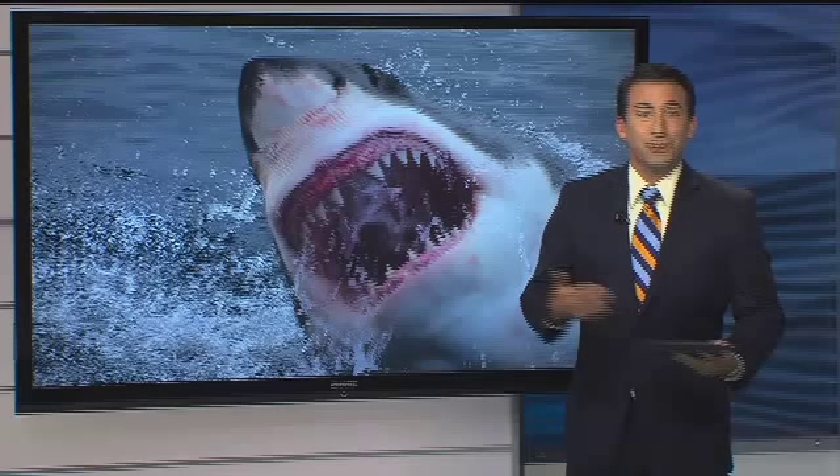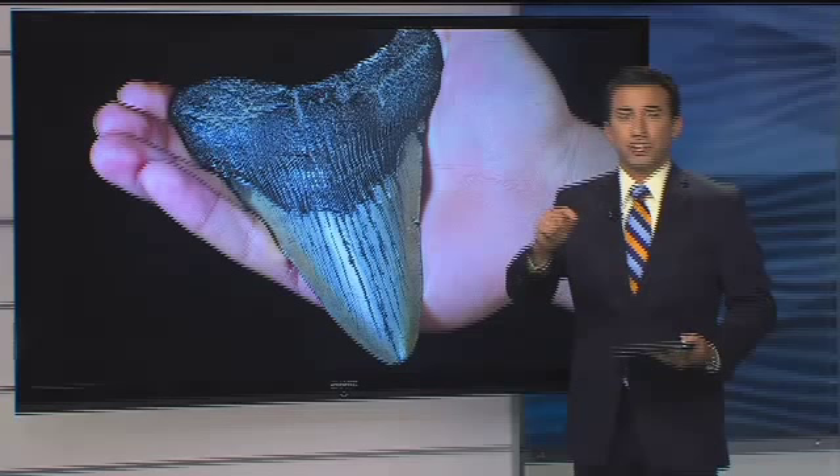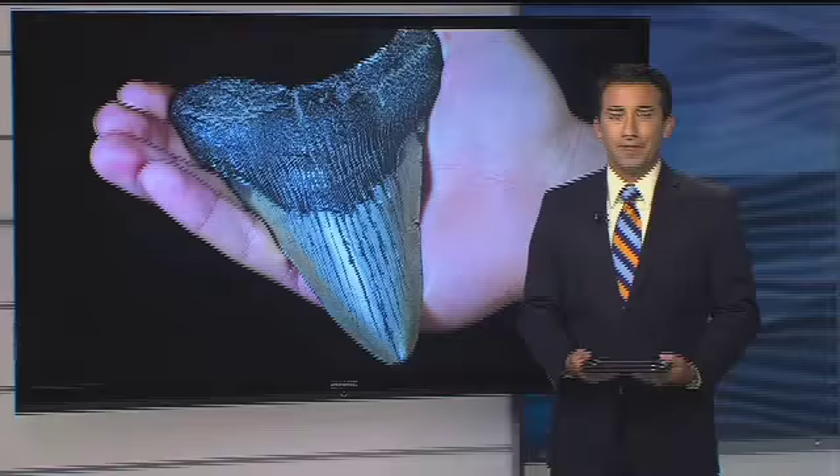Like human teeth, shark teeth are white. When sharks lose them over a period of years, they get buried underneath sediment and turn a darker color through thousands of years of fossilization. Even the smaller black shark's teeth are considered fossils. Venice's position on Florida's coast makes it perfectly suited to be the shark's tooth capital of the world.